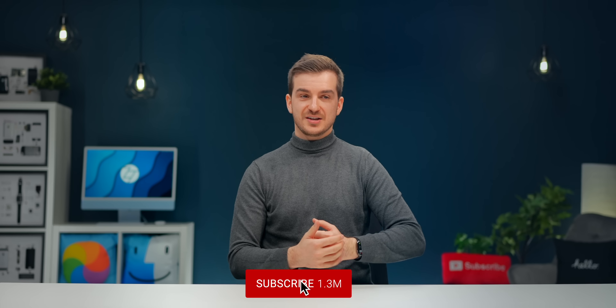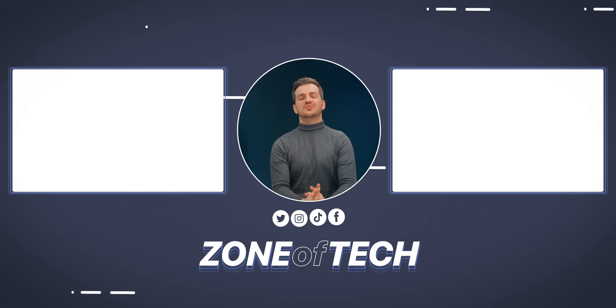We'll be getting our review units very soon, so stay tuned for camera comparisons and lots of S23 content. I'm Daniel, this is Zone of Tech, and I'll see you guys in the next one.